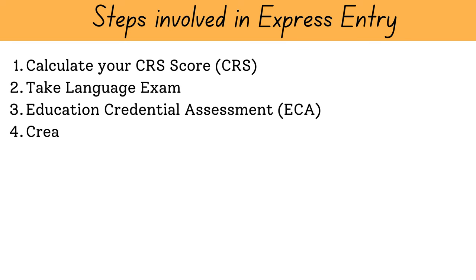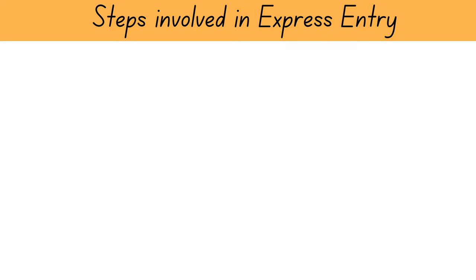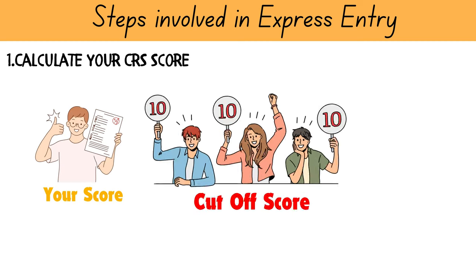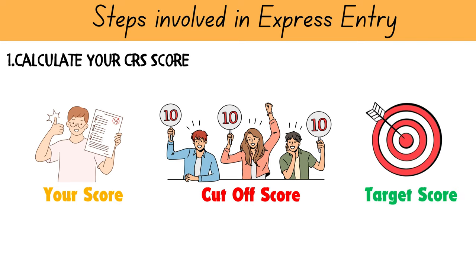There are 10 main steps involved in getting Canadian PR via Express Entry. Unlike everyone else, the first step I recommend is to use the CRS tool to determine your score. IRCC sends out invitations to candidates based on their CRS score, and it is important to compare your score with the cutoff in recent Express Entry rounds to get an idea of the target score for yourself based on your education, work experience, and IELTS score.